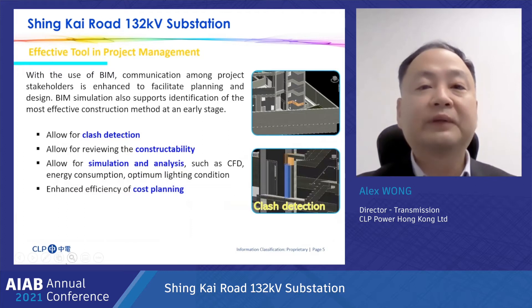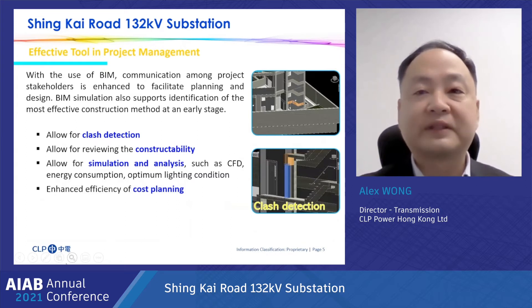The effective use of BIM applications enhances communication among different stakeholders to facilitate planning and design of the substation. BIM simulations can assist us to identify the most effective construction method at an early stage. The construction team can better identify potential risks for safety mitigation. This helps us to manage the project professionally to deliver a safe and reliable power supply to customers.